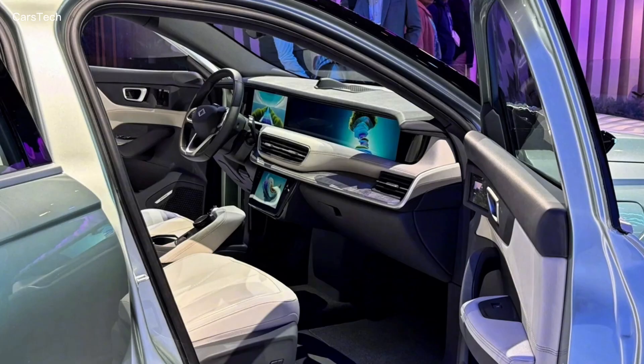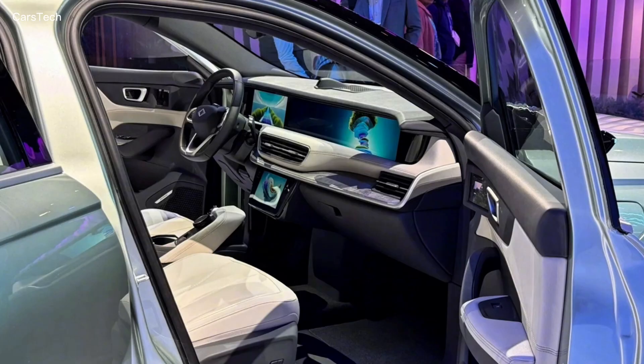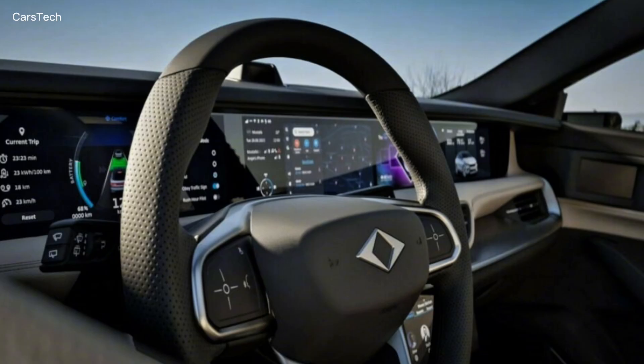The technology and comfort features are also quite ambitious. There are large digital screens, TrueMore digital platform, voice assistant, mobile connection, wireless updates, and smart driving modes in the interior.